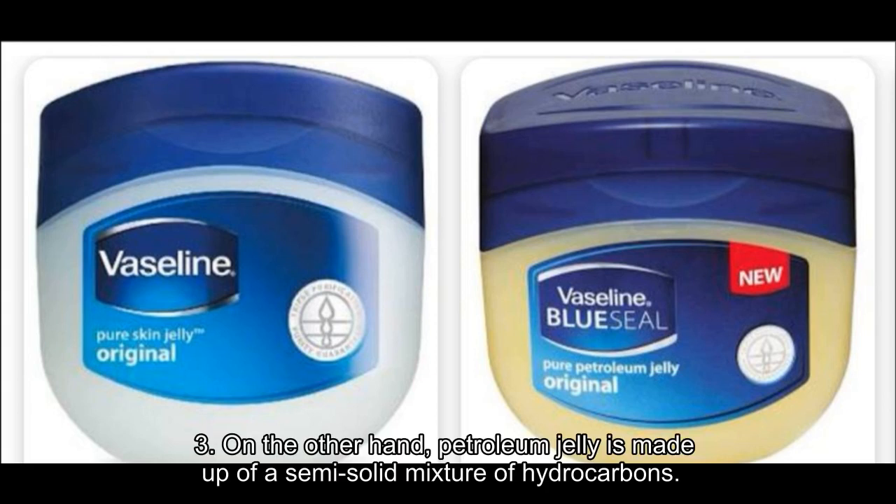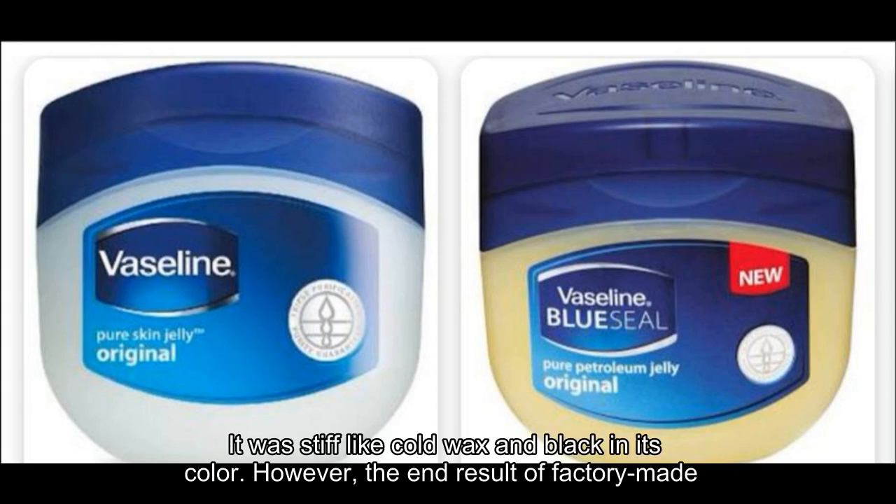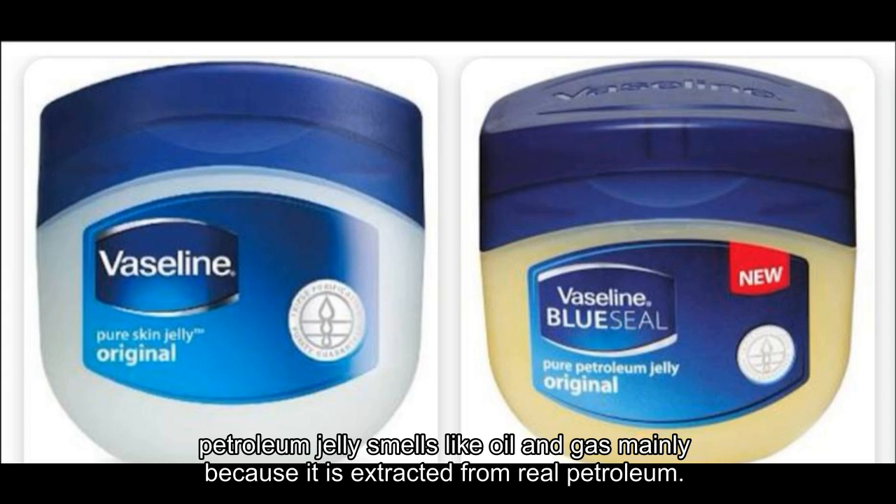On the other hand, petroleum jelly is made up of a semi-solid mixture of hydrocarbons. In 1859, oil miners in Pennsylvania discovered the substance. It was stiff like cold wax and black in its color. However, the end result of factory-made petroleum jelly smells like oil and gas, mainly because it is extracted from real petroleum.